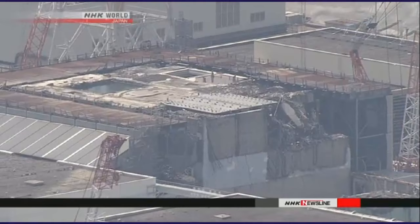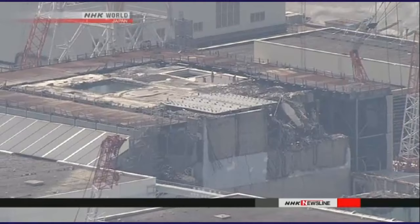Engineers at Tokyo Electric Power Company plan to install the cover on reactor number three. They'll try to remove more than 500 fuel units from the building as early as next year.